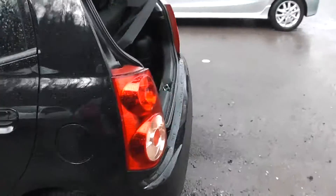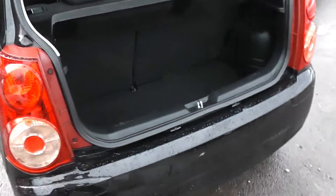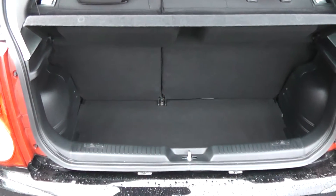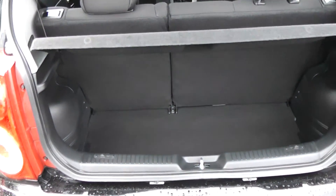Moving around to the boot — nice sized boot. It also has a 60-40 split in the rear seats in case you need to put those down and make any additional space at all.